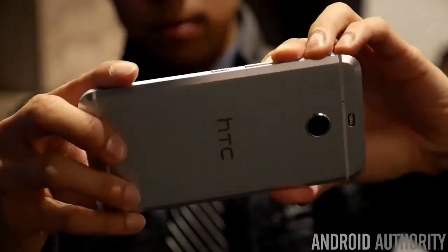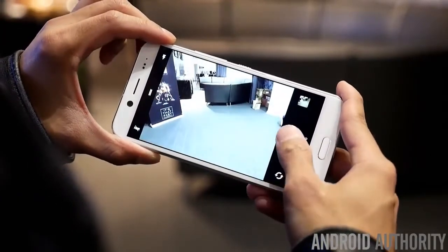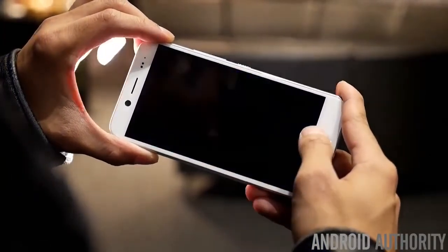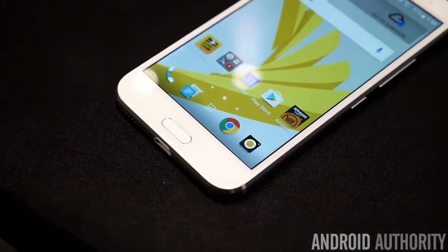As far as the rest of the phone is concerned, you have a 16 megapixel rear camera in the back. Hopefully it's going to take decent shots just like the HTC 10. You also have an 8 megapixel front-facing camera and a fingerprint sensor that doubles as the home button for security.